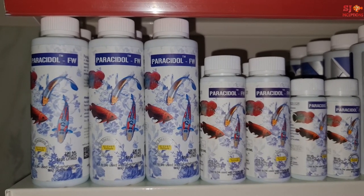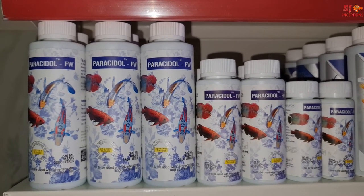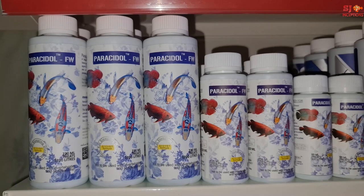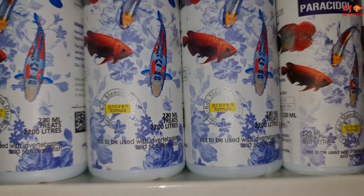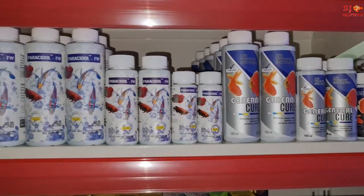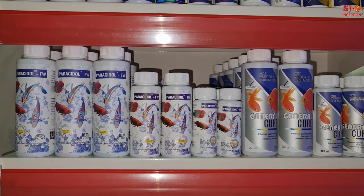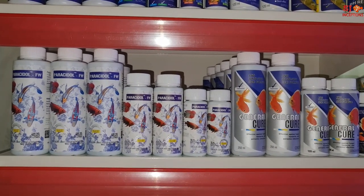Although it is an Indian-made product, it is a high-quality international-standard product, and people who have used it have gotten great results. Next is the General Cure — people call it the blue liquid. This is an anti-white spot liquid and white spot cure, also useful for quarantining new fishes.